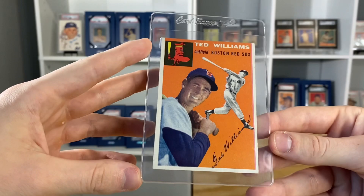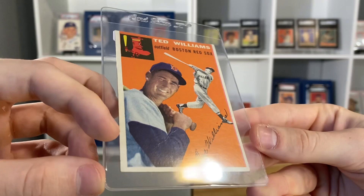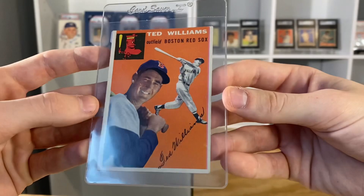Had an awesome, awesome looking — one of the nicest I've ever seen raw copies of this 1954 Topps Ted Williams. There's a certain light where you can see a bit of a wrinkle in there, but it looks amazing. The colors are super bright, the borders are super white, and it's got pretty good corners. This was one of my favorite cards of the day, easily.